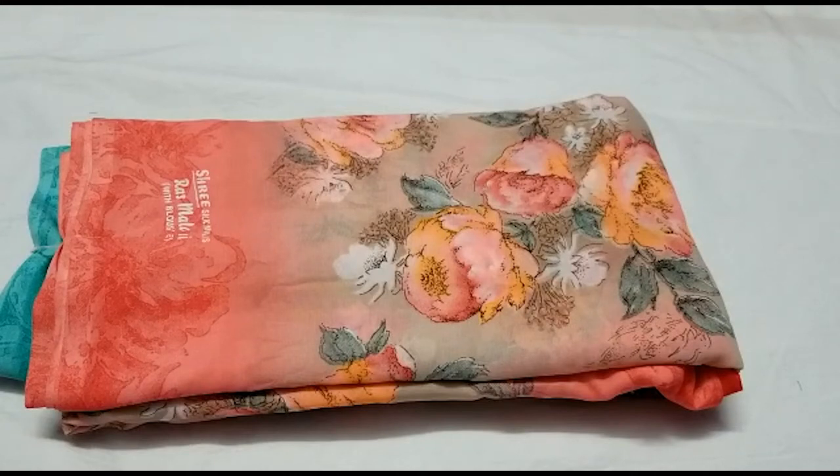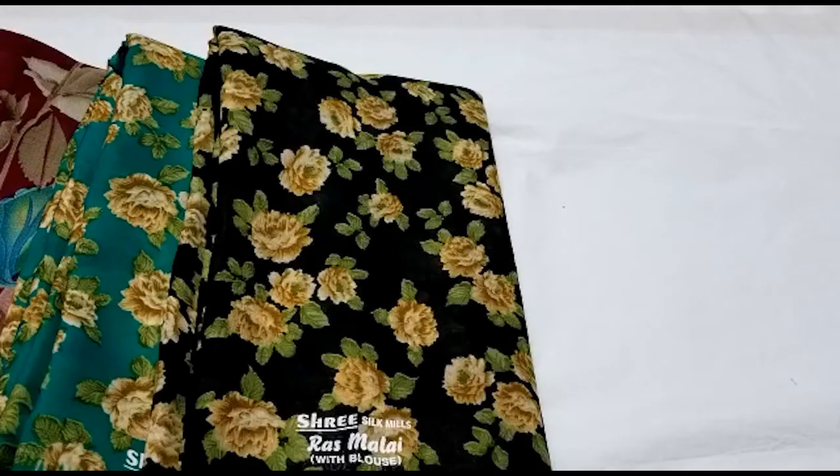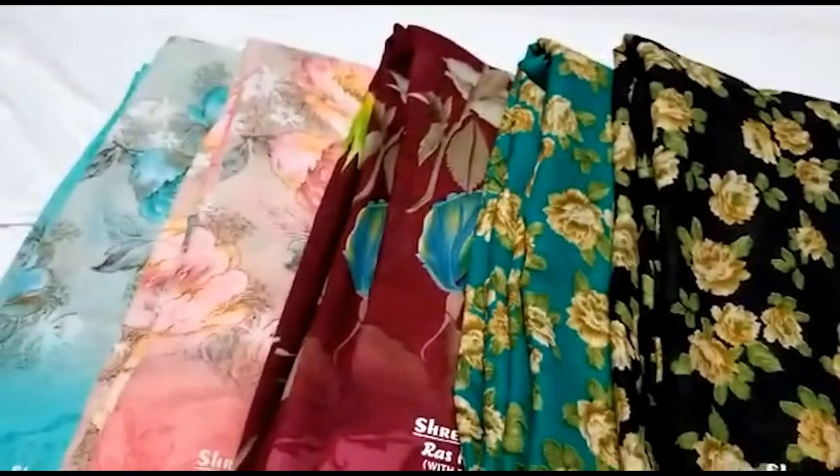This is a blouse that comes in a flower. In this collection, the price is 395 rupees. If you put this in a collection, you can share with your friends. Here are 5 collections — it's all 5 collections.